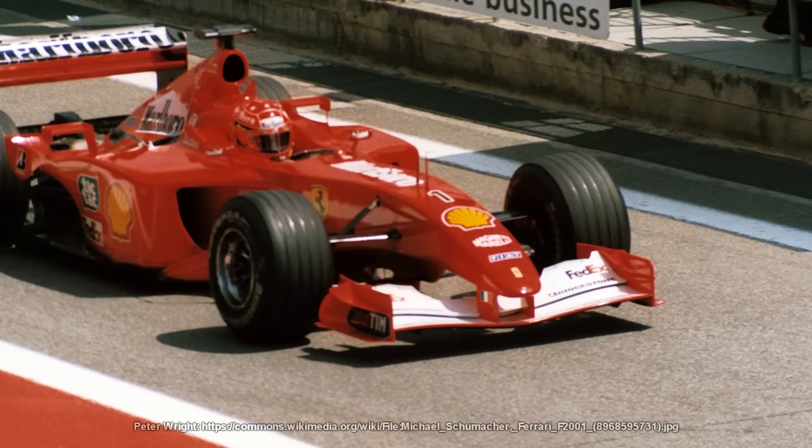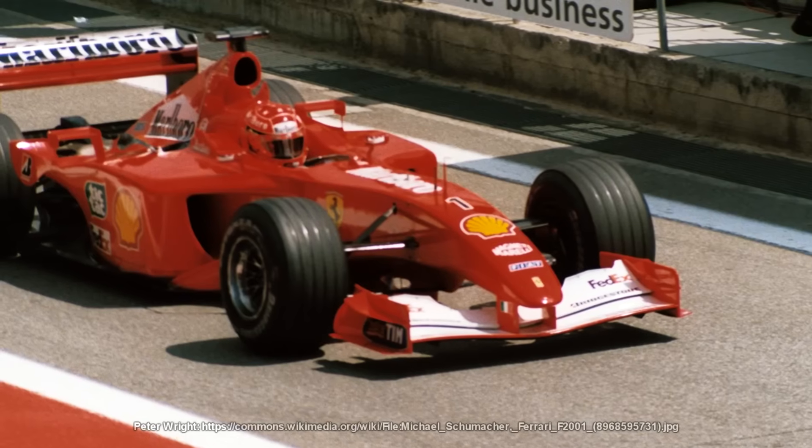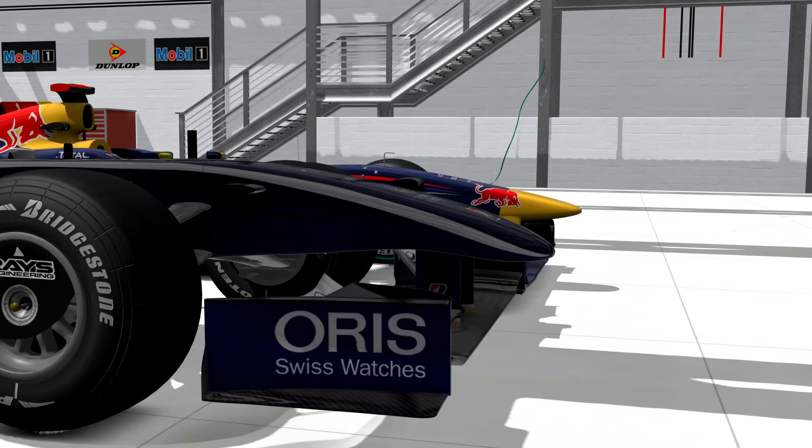In 2009, though, the high noses returned but they did present their safety issues. Mark Webber in 2010 at Valencia is the prime example. Here's the 2009 Williams next to a Red Bull — the noses in 2009 were sort of an in-between, like 2002 to 2004, but then in 2010 they became higher up. As we saw with Webber at Valencia, it wouldn't be the car being hit that was launched into the air — it would be the car doing the hitting that got launched, as the high nose catches the rear crash structure of the car in front and just lifts everything up and over.